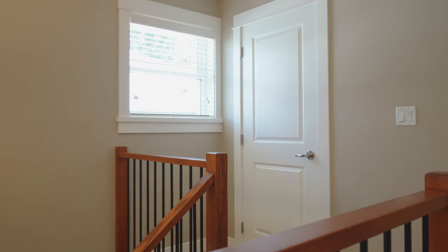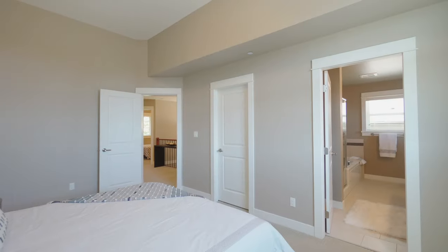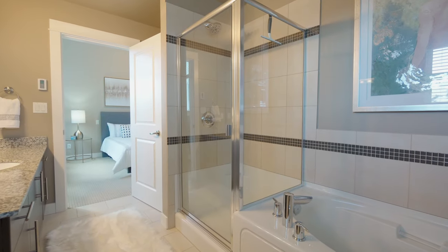Upstairs, there are three generous sized bedrooms and a laundry room. The primary bedroom offers soaring 10-foot ceilings, a large walk-in closet, and an ensuite with a soaker tub, walk-in shower, and heated tile floors.